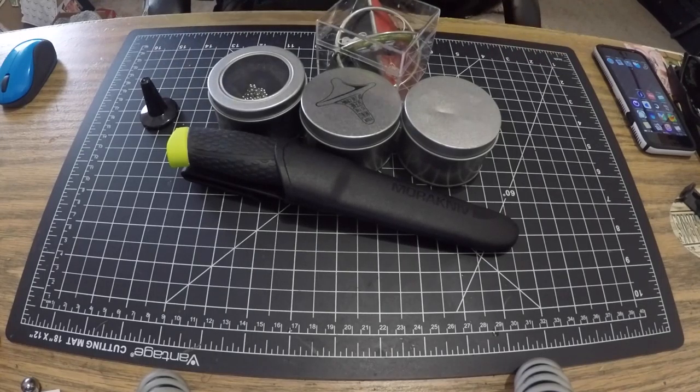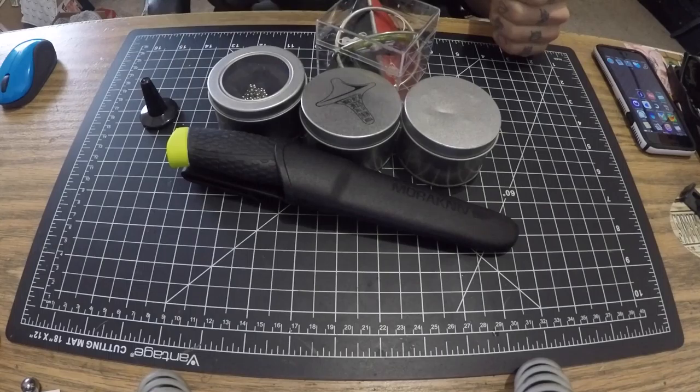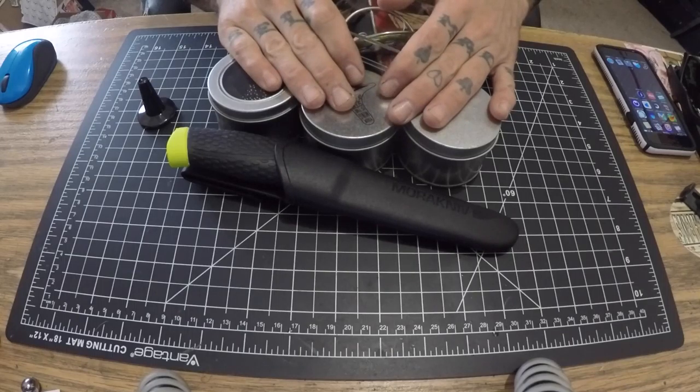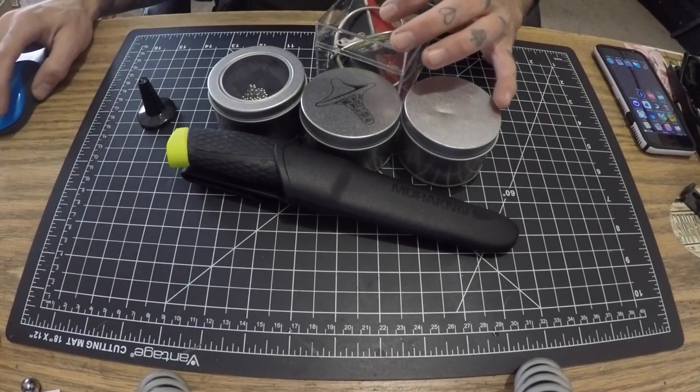Hello YouTube, this is going to be the first installment in my eBay buys of the month. I'm going to try and do this once a month depending on how quickly stuff ships from China. Some of this stuff was from China, some of it not — I'll go over that in a little bit, and I'll also cover how much it cost and how long it took to get it.